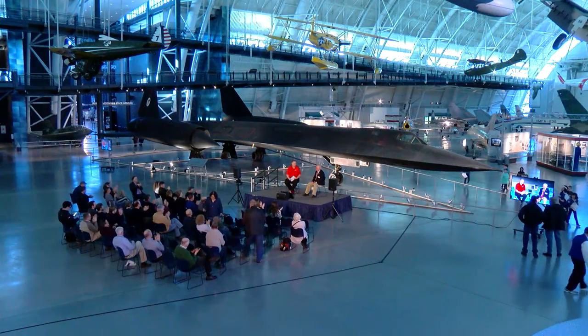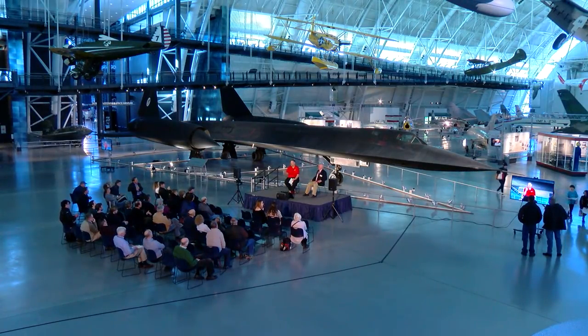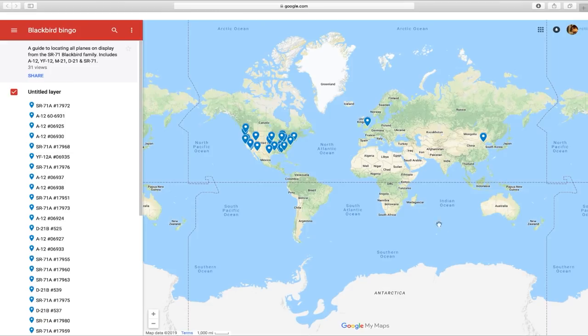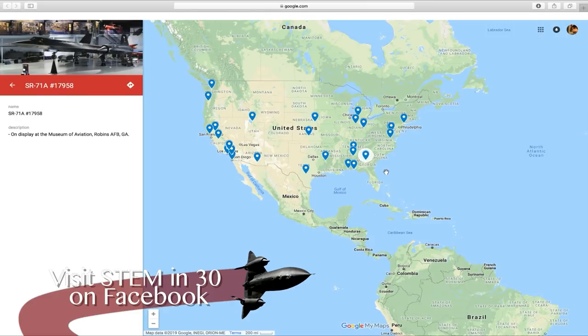Buzz, thank you so much for joining us today. Let's give Buzz a huge round of applause. I'd like to point everybody to our STEM in 30 Facebook page. We have an educational webcast here at the museum called STEM in 30, and we've created a few resources about the SR-71 Blackbird, including a Google map called Blackbird Bingo where you can find all of the Blackbirds on display around the country. See if there's one near you, go visit it, see if they've got a pilot you can talk to. If you ever have a chance to come out here to the Stephen F. Udvar-Hazy Center, Buzz is a docent here and you can take a tour with him. I'd like to thank Boeing for bringing you this show today, and all of you for watching.